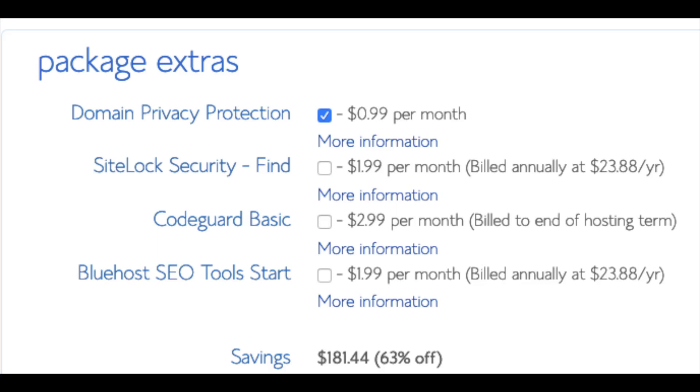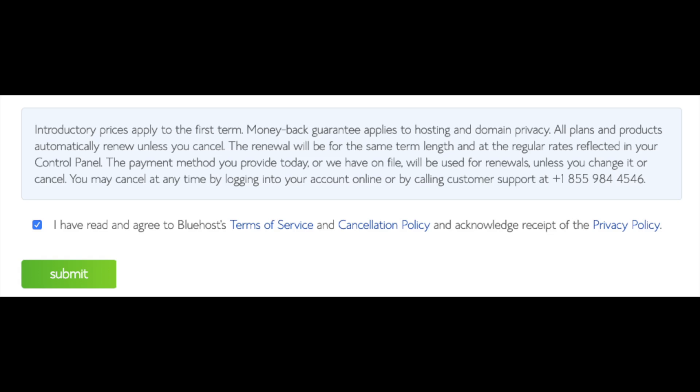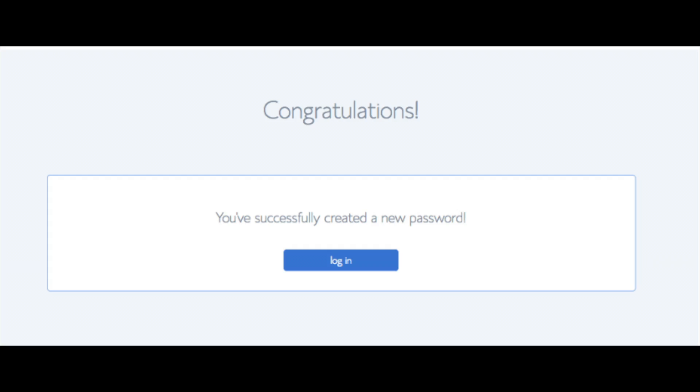All these add-ons are completely optional and up to you. As you can see, you're saving a lot for this hosting package. Below that you will input your payment information. Once your information is filled in, select 'I have read and agreed to Bluehost's privacy policy and terms of service,' then click the submit button. You are now brought to a page where you'll choose a password for your Bluehost account — click 'Create Your Password,' input the password you would like, agree to the terms, and click next. You will now be directed to a congratulations page.